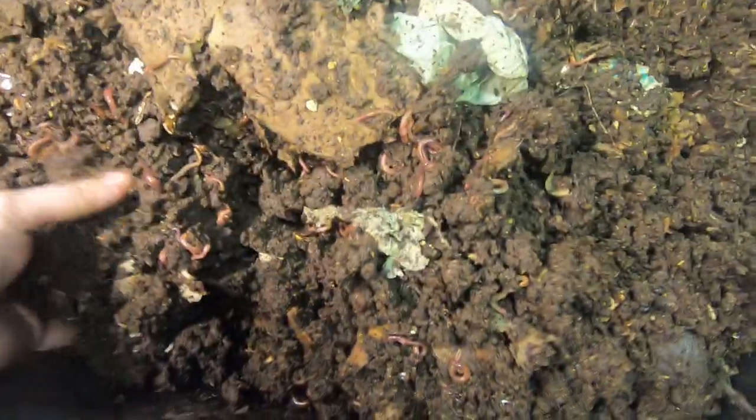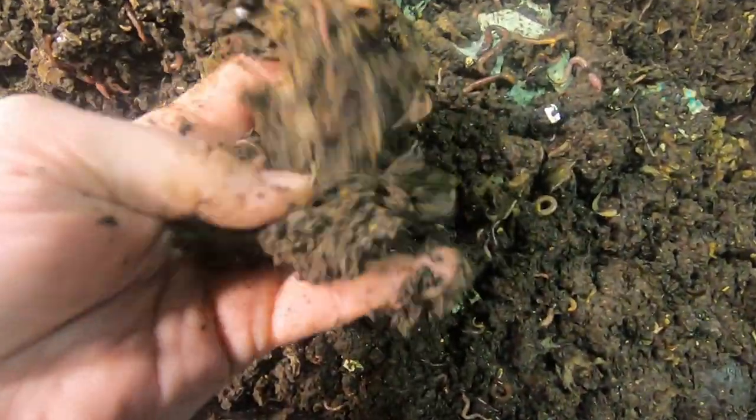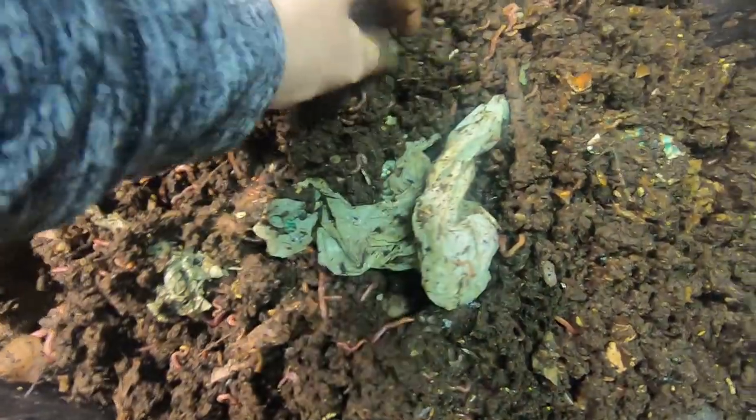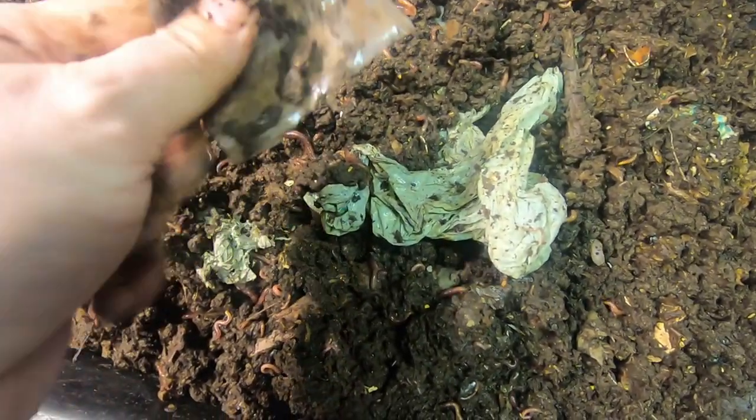I should probably slow down feeding this thing — there's not a lot left. Maybe let them finish up. I was going to feed them some apple goo, but now I think I'm just going to put the top back on and let them finish this up. I think these guys have probably got enough to keep them going. I'm just going to bury up all the things that haven't been eaten and then put their cardboard top on and let them go.